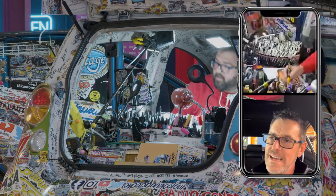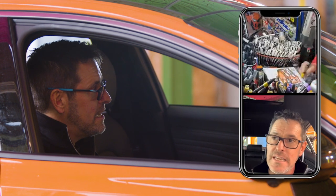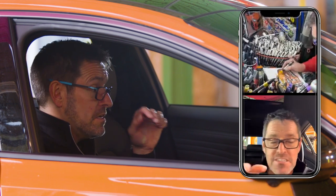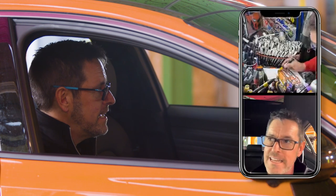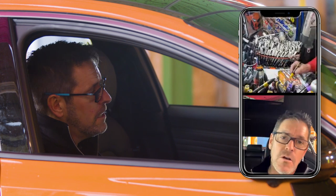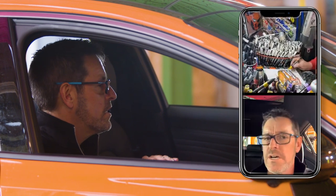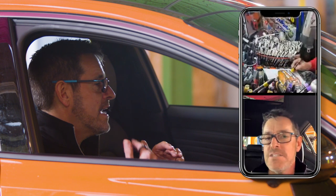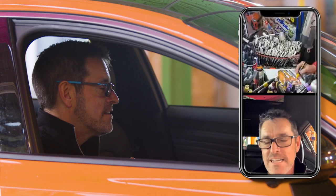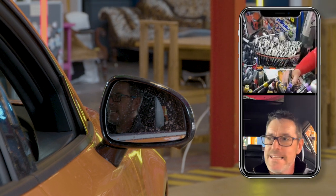I've got two Minis - a Roadster called Ruby and a Clubman called Charlie. Unfortunately, at the beginning of last year, my wife was driving the Clubman home from work and hit a log in the road. She was unsighted by an SUV in front, went over the log and because of the ground clearance it lodged under the front of the car. She pulled off to the side of the road but a small curb sent the log up into the engine, shattered the sump, all the oil came out, and then the log smashed up all the underside of the car and wrote it off.